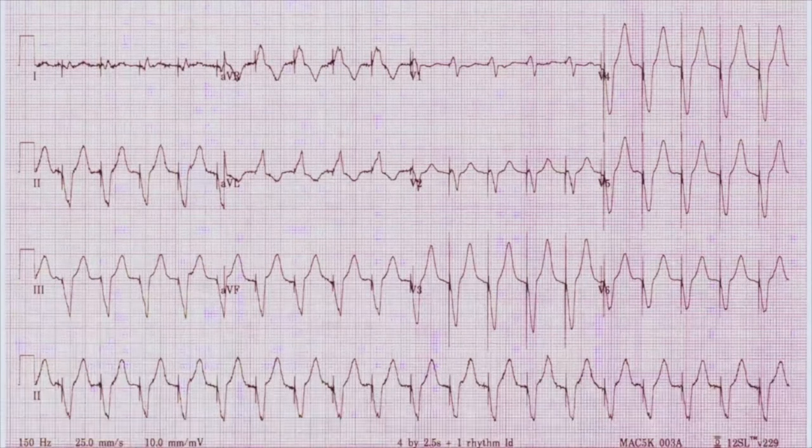Here's another EKG. Do you see any pauses or gaps? No. Any evidence of firing with nothing afterward — failure to capture? No. But what we do see is that the rate is fast — over 100. That's something you can tell right away: pacemakers are set at rates of 60 or 70, and when it's going that fast something might be wrong. In older pacemakers, this is actually the first sign that the battery is failing, and they can devolve quickly into a fatal arrhythmia. You need to treat this with a magnet.